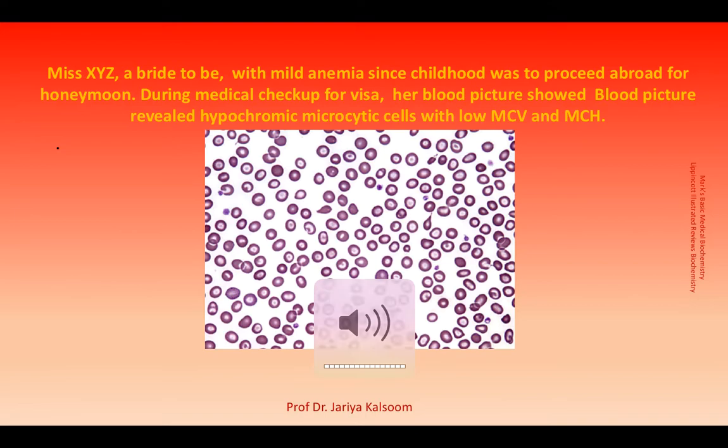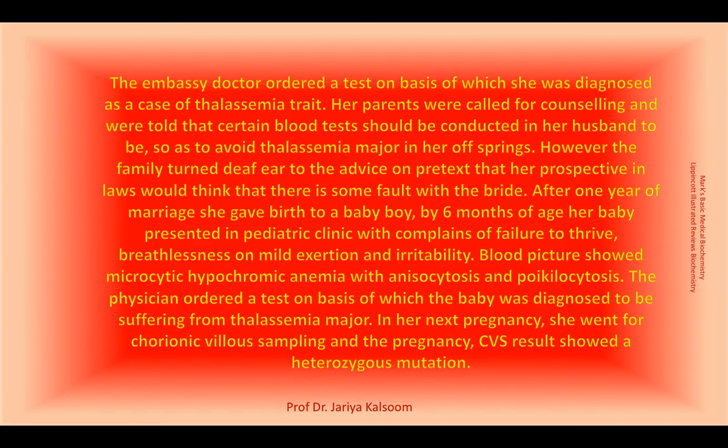This is a clinical scenario of thalassemia trait. Miss XYZ, a bride-to-be, is diagnosed with thalassemia trait. But she, along with her parents, turns a deaf ear to the advice by doctors about checking for thalassemia trait in her husband-to-be, due to the social stigma attached with thalassemia. One and a half years later, she presents with a baby who is diagnosed as a case of thalassemia major.